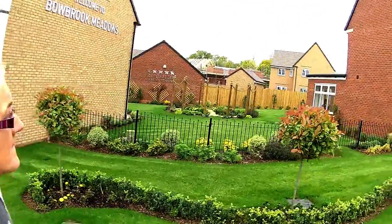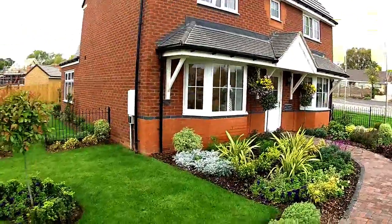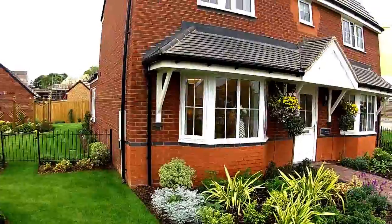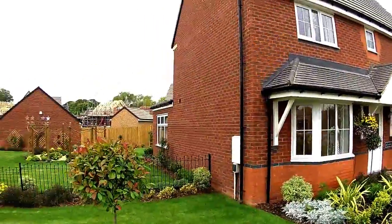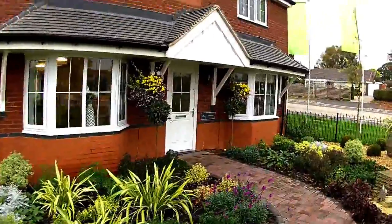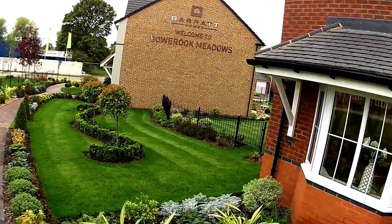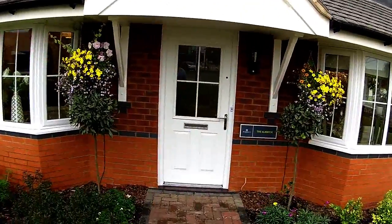You can see the quality of that, the landscaping. The Alnwick is a four-bed detached. You can see from the side it's actually got a conservatory breakfast room type thing, built on. You can see the detailing on it and the big Bowbrook Meadows logo there. Without further ado, let's go in and take a look.